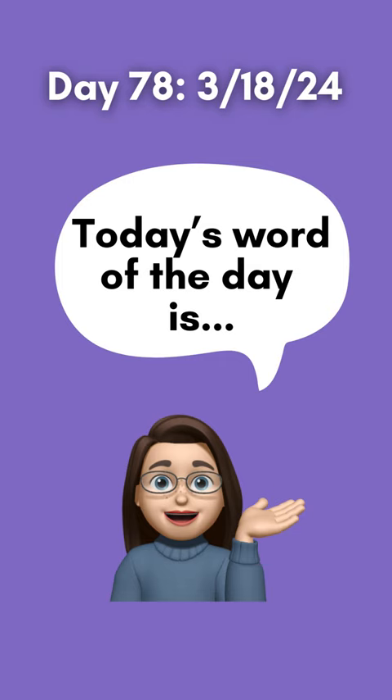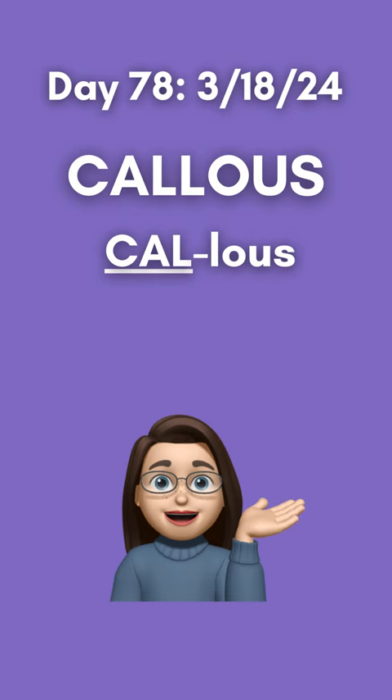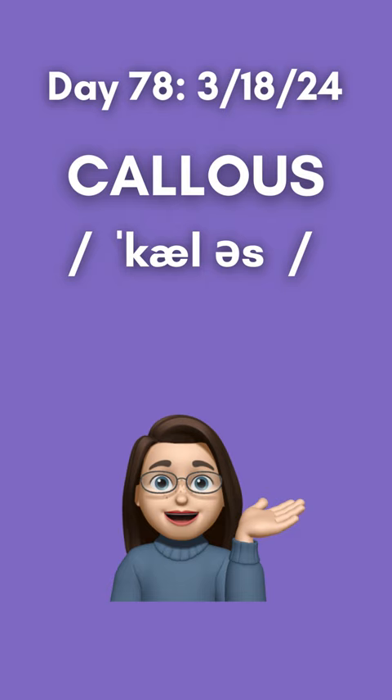Today's word of the day is callus. Callus has two syllables. When broken out as spelled, it looks like this with stress on the first syllable, cal. Here's the IPA transcription for callus, also showing stress on the first syllable, cal.